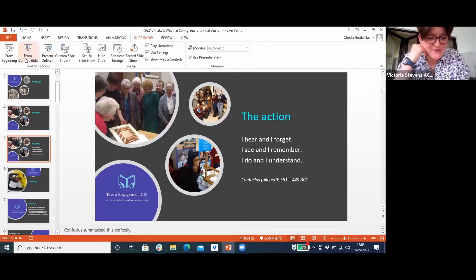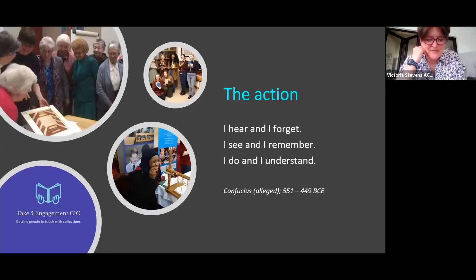Confucius summarized this perfectly, and here are some of my first journeys into sensory engagement. Look at the joy on the girl's face as she clutches the needle having sewn her first section in a book ever — and hopefully she'll now look at books in a different way from this brief physical experience with how they were traditionally made. Take Five engagement was very much born after experiences like this.